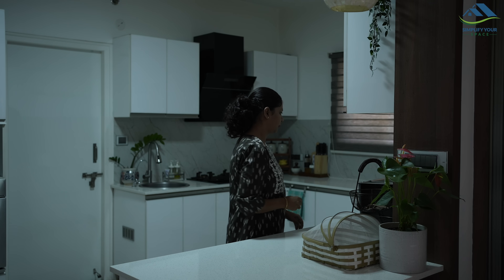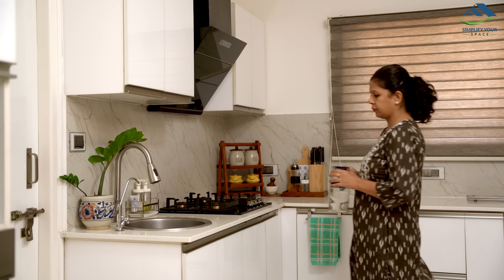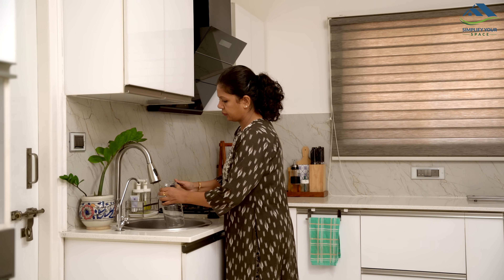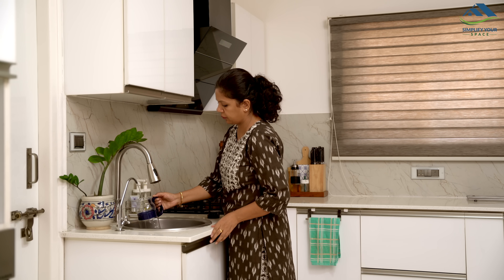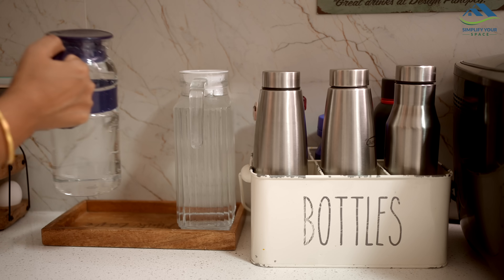I prefer to tackle my next week's kitchen prep over the weekend when I have some free time. However, you can choose any day that suits your schedule. If you prefer to relax on the weekend, feel free to pick another day during the week for your prep session.